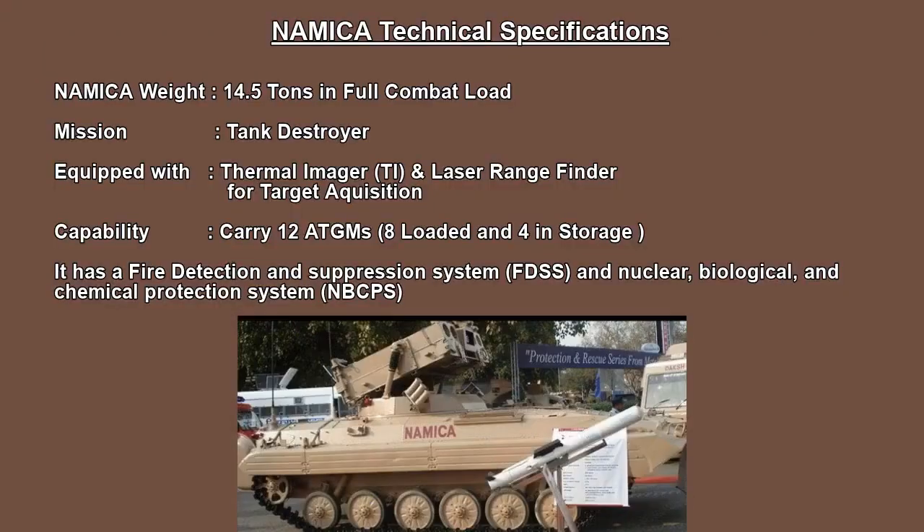Hello friends, welcome to Sap Defense. This is a 14.5 ton combat vehicle and the mission is to destroy the tank. It is equipped with a thermal imager and laser range finders for target acquisition. This is a 14 ATGMs.